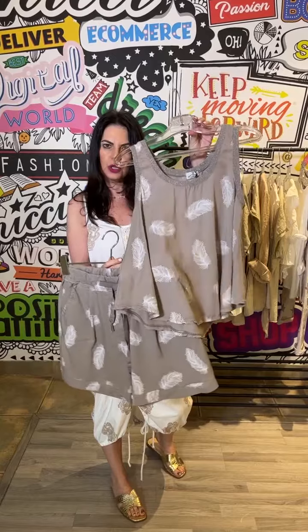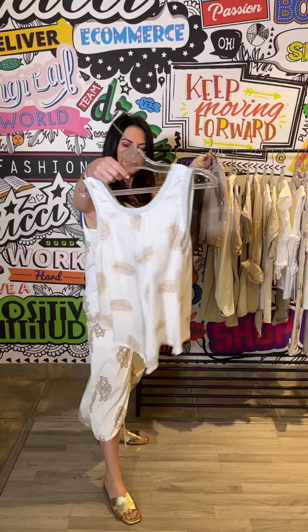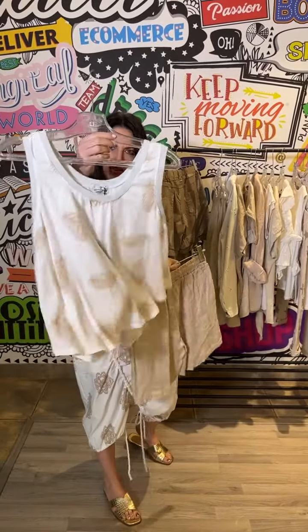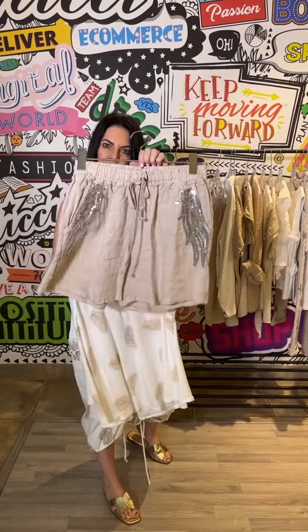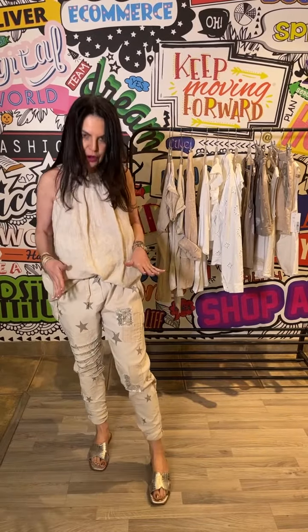Furthermore, we have this divine little feather in the swing white color, and we have the linen shorts with the sequin detail — the great monotone look. Guys, love this whole stone vibe.